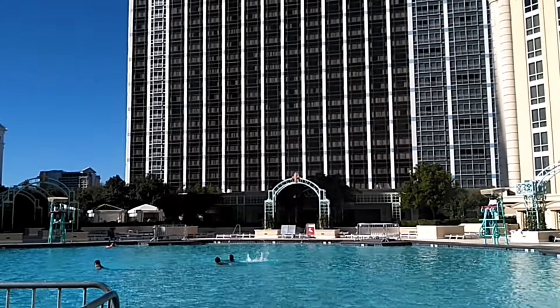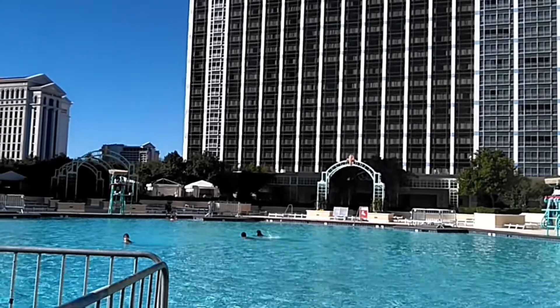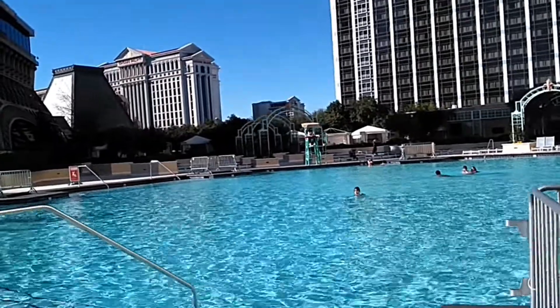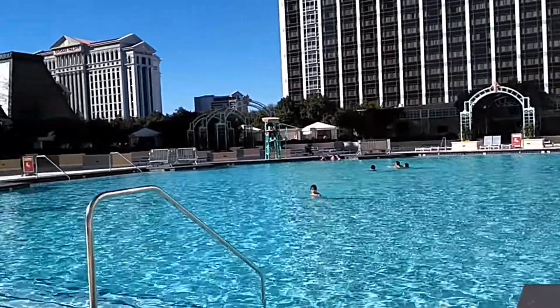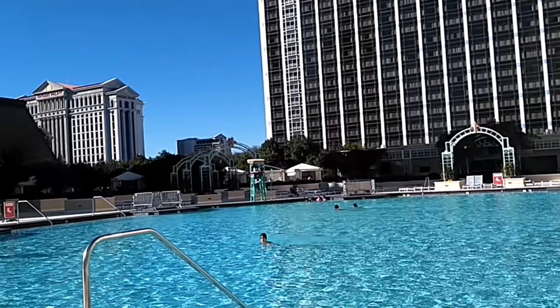If you check in mid-March, they'll give you instructions on how to get into the queue right away if you want to swim for the day. The governor still has restrictions on how many people can be inside and outside. What a gorgeous day — the pool at Paris is open, woohoo!